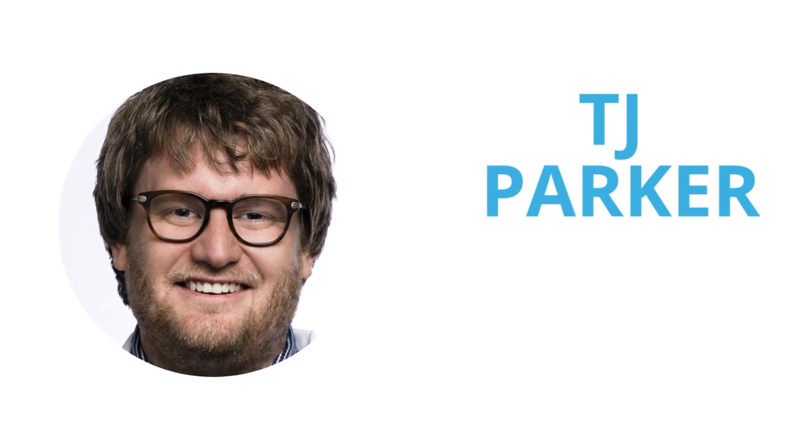Welcome back everyone. I'm thrilled you're with us on 33 Founders today because I'm here with TJ Parker, the co-founder and CEO of PillPack. Thanks so much for being with me, TJ. Thank you for having me, I really appreciate it.